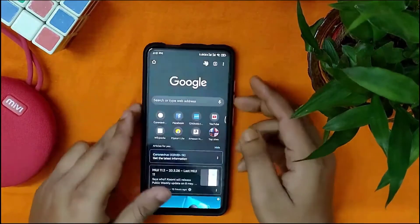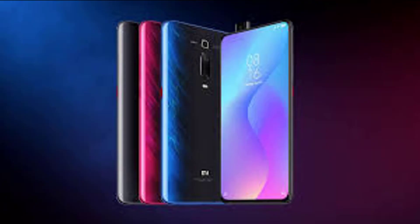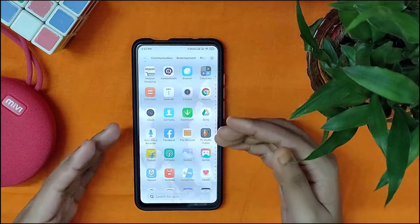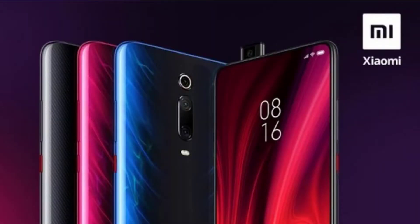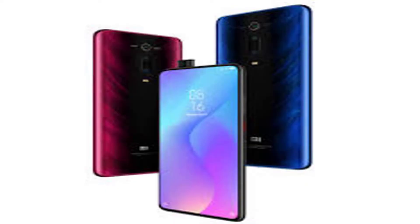The device runs Android 9 Pie OS. The 8nm Snapdragon 730 chipset is present under the hood and it comes with up to 8GB of RAM. The smartphone features up to 256GB of native storage.